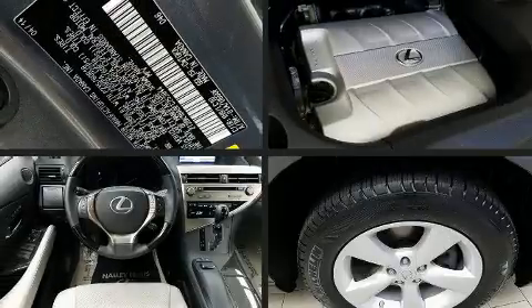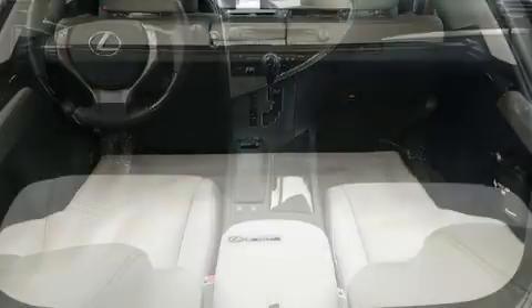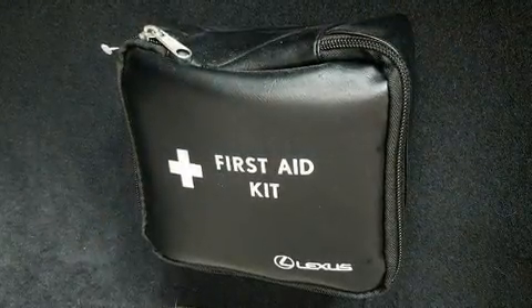Lexus infused the interior with top-shelf amenities such as variably intermittent wipers, an automatic dimming rear-view mirror, and power seats. Everything is where it ought to be, from the dashboard controls to the door locks and window controls.